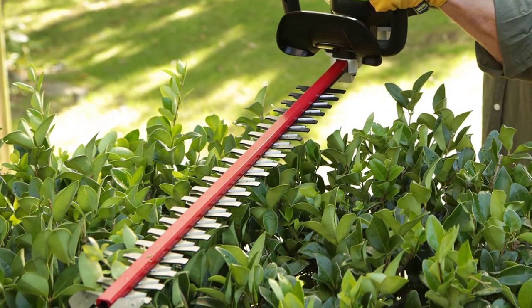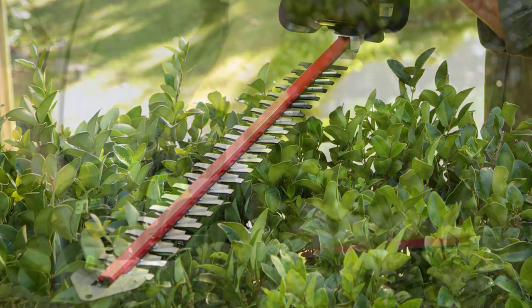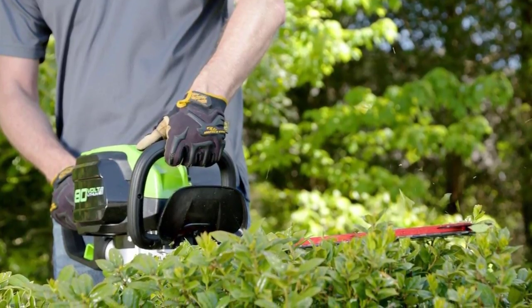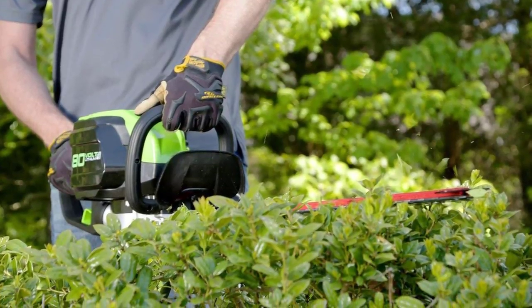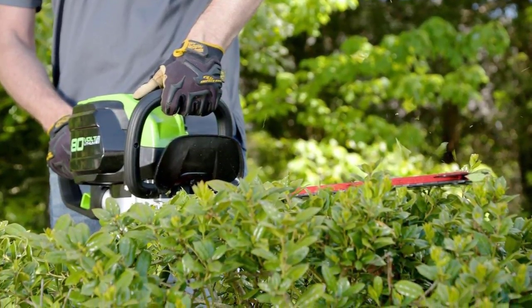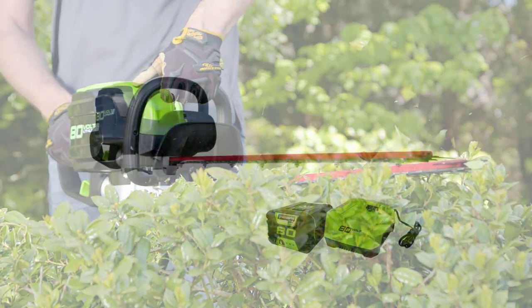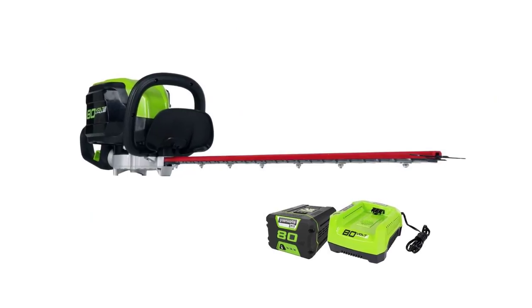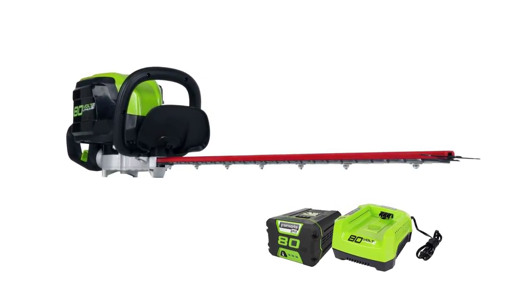The Greenworks Hedge Trimmer is a lightweight garden tool which makes outdoor work easy and saves you more time. For safety reasons, the power automatically turns off when not in use for about 15 seconds. Moreover, laser cut blades help you achieve professional output. Starting the engine is easy — with a single push button, you're good to go. The battery capacity is equivalent to gas for longer runtimes, and the Greenworks Gearbox is intended to maintain the product's durability.